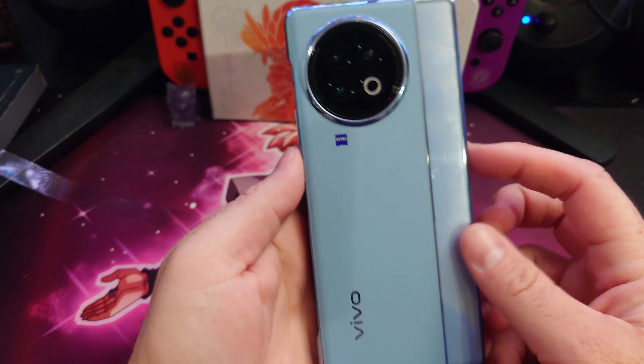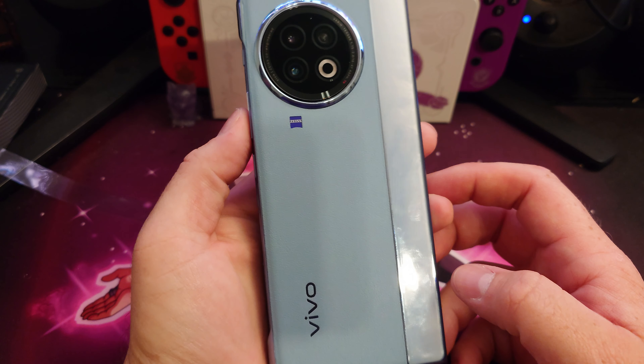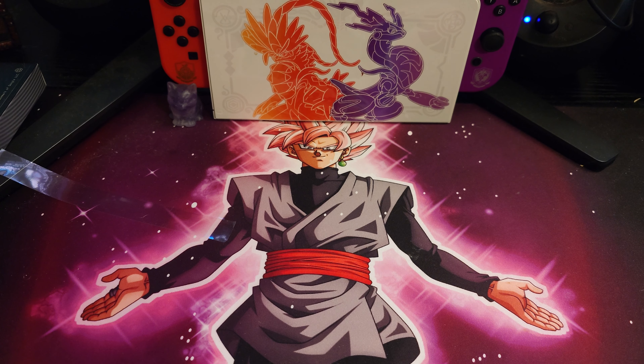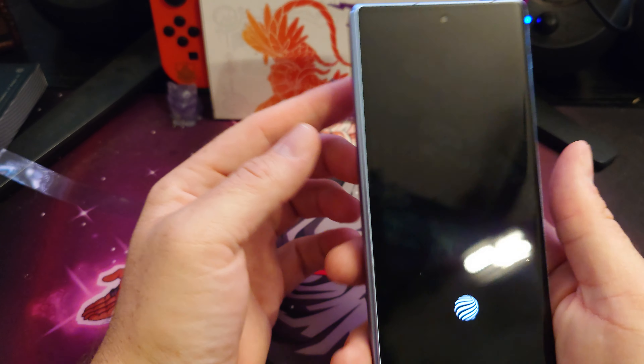My friend Kia wanted me to upload a video, so I figured I would. I got the Vivo X Fold 2 instead of going with the Pixel Fold.